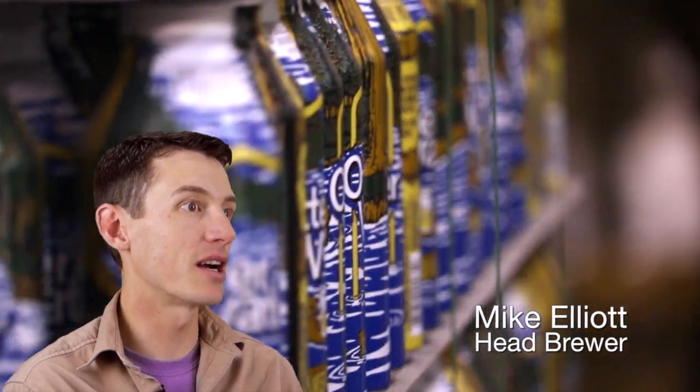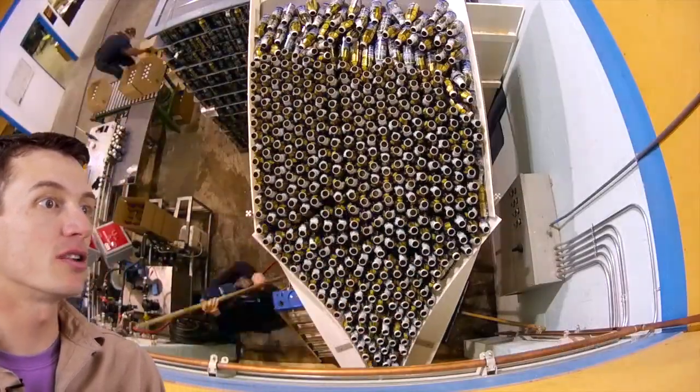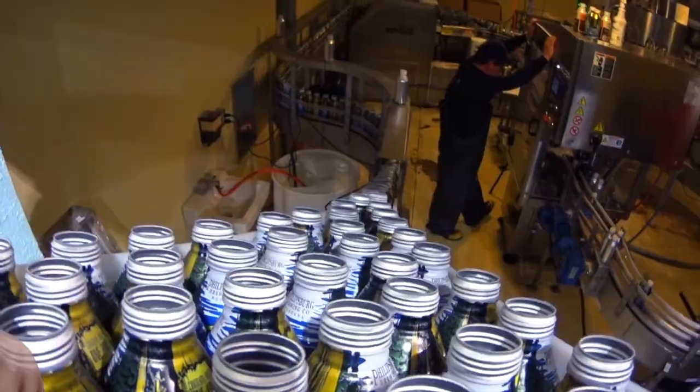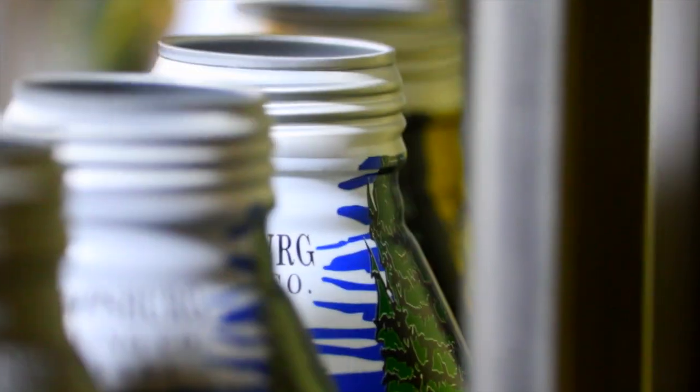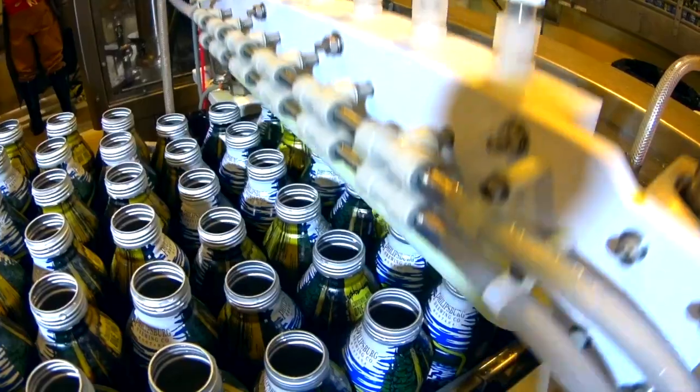Philipsburg Brewing Company is really proud to introduce our new resealable aluminum bottles to the Montana beer market. These reclosable aluminum bottles are one-of-a-kind — we're the only craft brewery in the United States using them as our main package.